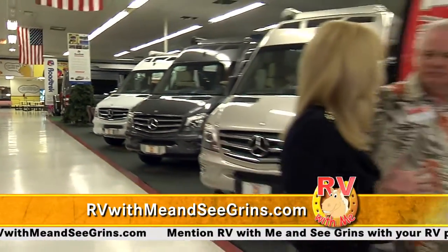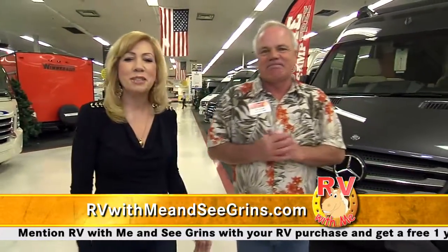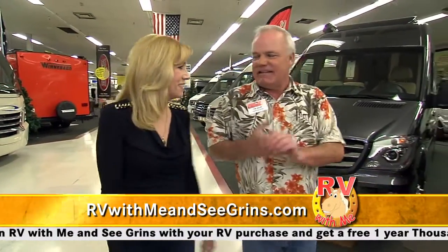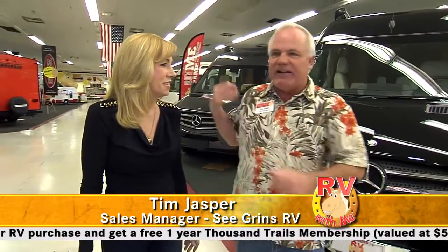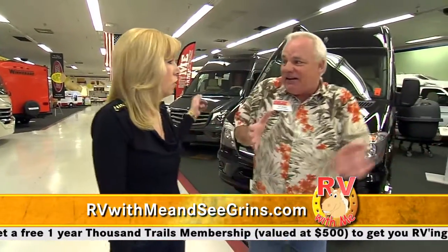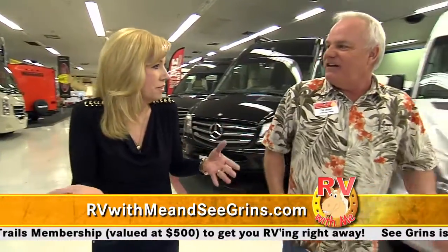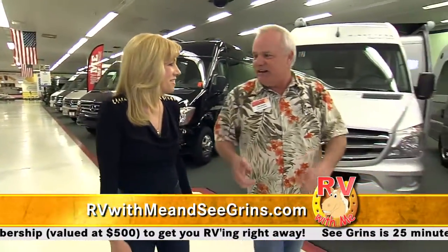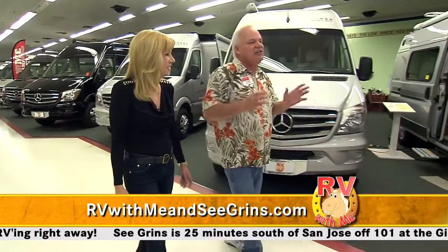40 years of making RV memories — that is a trip! This is Tim Jasper, general sales manager here at Segrins. We've got a great lineup of small motorhomes. We've got Roadtrek here with the Mercedes-Benz diesel — great mileage. They're so easy to drive and you can park them in the shopping mall. You can use them on weekends with the baseball team or the swim team — pile them all in, and you've got a traveling bathroom.